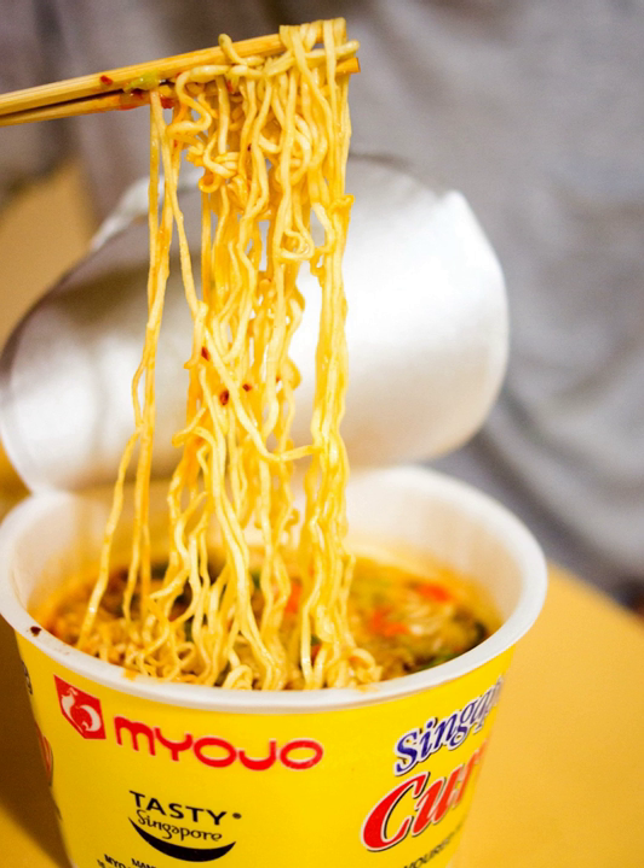Instant soup can also be produced in a dry powder form, such as Unilever's Cuppa Soup.